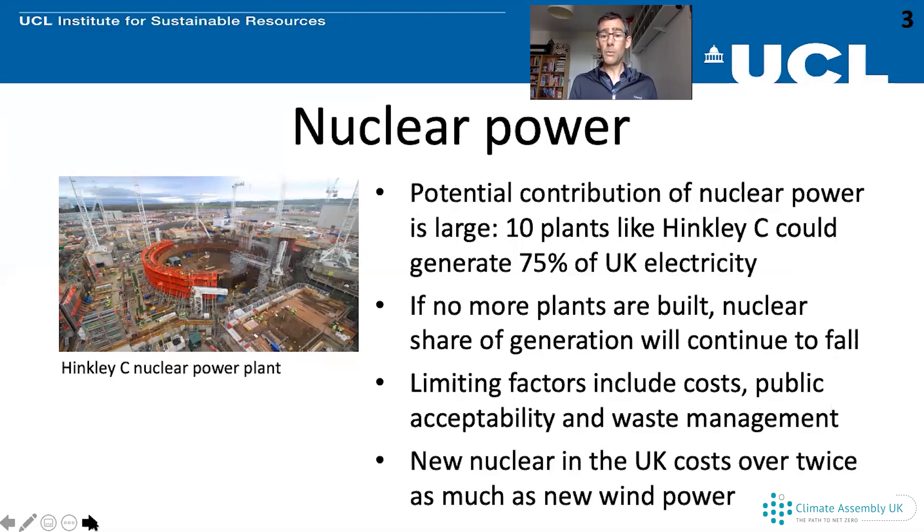Other challenges include public acceptability. In the UK and other countries, public opinion has been quite divided about whether nuclear power is desirable. Part of that is to do with cost, and part is also to do with waste management. Nuclear reactors generate nuclear waste which has to be handled very carefully because it is dangerous and radioactive for long periods of time. Even when nuclear reactors have stopped operating, money needs to be spent to manage that waste over a long period of time and find a safe way of disposing of it.